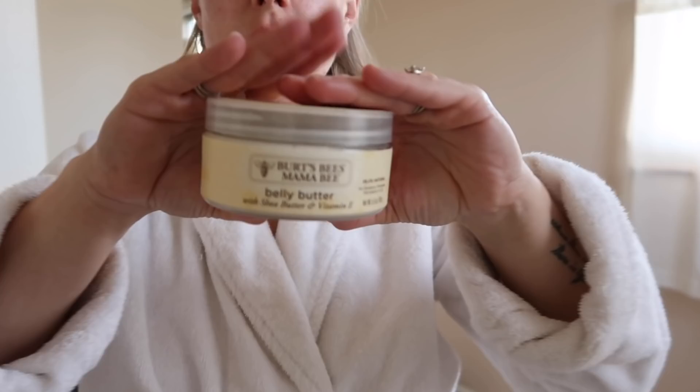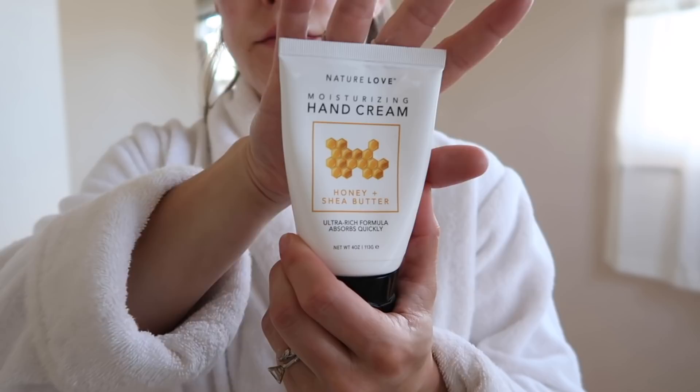Now I'm using my Burt's Bees Mama Bee belly butter and I'm going to slather this all over my pregnant belly, my hips, and my chest. I also always use a hand cream at night because my hands are super dry, and I give them a nice rub down with a generous amount of lotion.